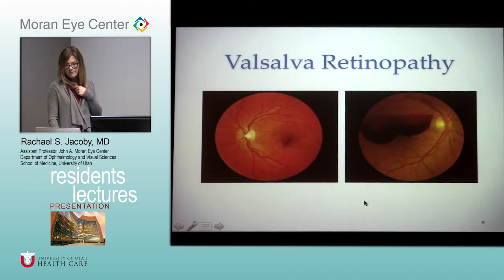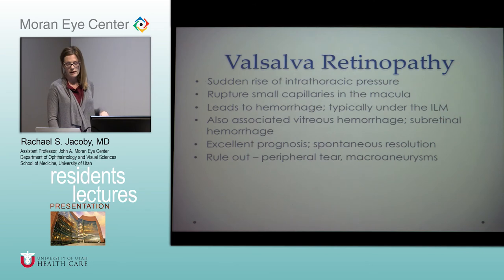Valsalva retinopathy can be mild or more severe. Often seen after food poisoning with vomiting, strenuous exercise, or severe constipation — but it typically has a really good prognosis. There's a sudden rise in intrathoracic pressure that ruptures small capillaries in the macula. Blood is typically under the ILM but vitreous hemorrhages can also occur. Make sure you're not missing a peripheral retinal tear or a macroaneurysm. Usually these patients are pretty healthy and there's a clear reason for their sudden vision loss.